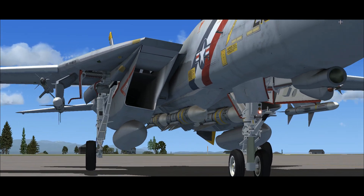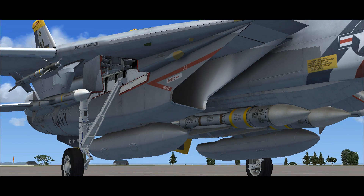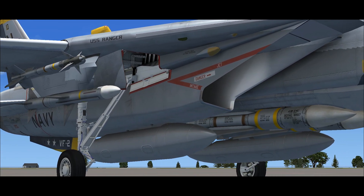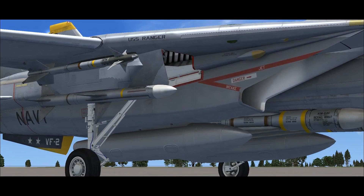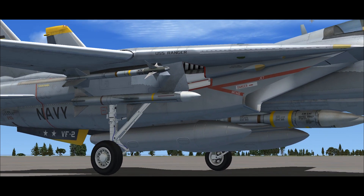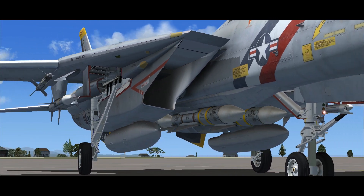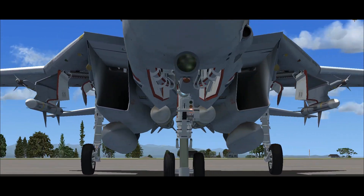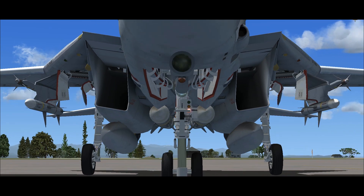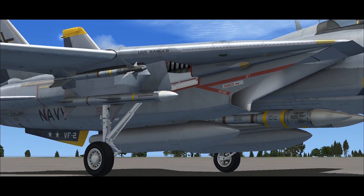The body of the aircraft contributes significantly to overall lift, and so the Tomcat possesses lower wing loading than its wing area alone would suggest. However, when carrying four Phoenix missiles or other heavy stores between the engines, this advantage is lost and maneuverability is reduced in those configurations.